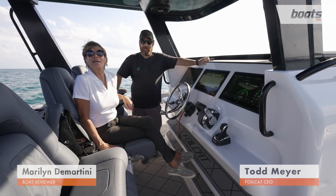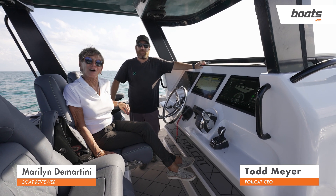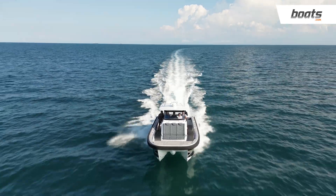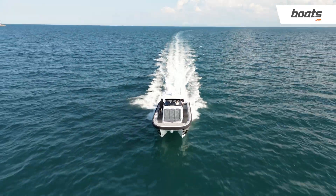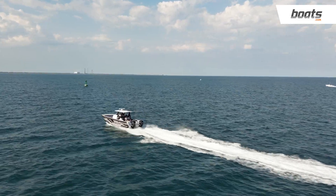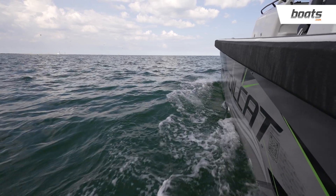Boats.com is in Cape Canaveral, Florida today for sea trialing call number one of the new Foil Cat. We're here with Todd Meyer, the builder and developer of this whole concept, and we just want you to tell us, Todd, about what gave you the impetus to create a foil-assist catamaran.